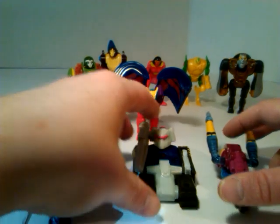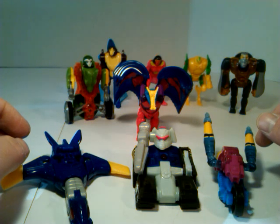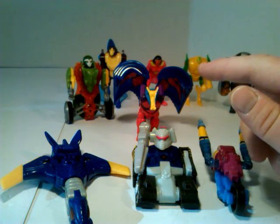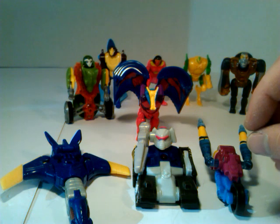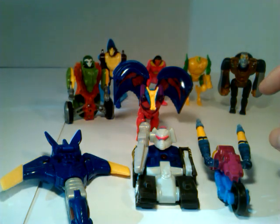In Beast Machines they had the Maximals in the background and the Vehicons. Megatron, who was a Predacon, decided to — and I want to reiterate, I did call these Predacons in Review 1. They were actually Vehicons because he was a Predacon and he went back to Cybertron, took over, and became a Vehicon. That was his way of becoming transorganic, I think is what they called it. I haven't watched it in years — it came out in 2000.